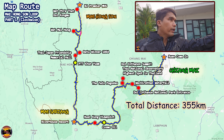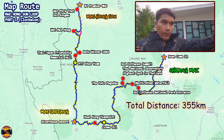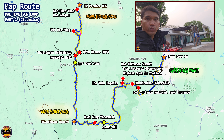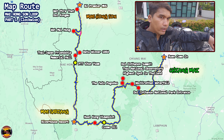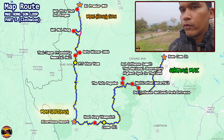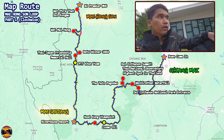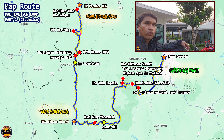So in total, the distance covered was 355km, if you are planning to take the route as we did — from Chiang Mai to Mae Sariang and up to Mae Hong Son. Of course there are a lot more spots to visit, so do your research and check out the other places as well. But for us, this was good enough for the journey up to Mae Hong Son on the Mae Hong Son Loop.